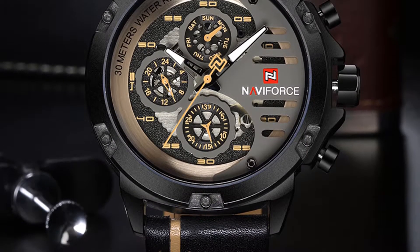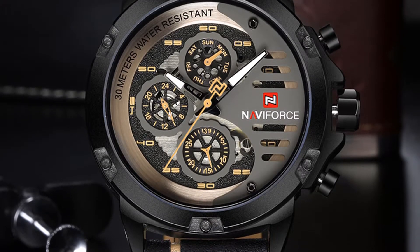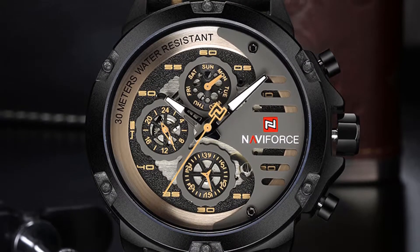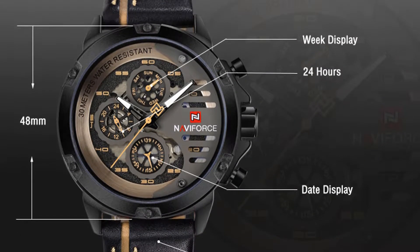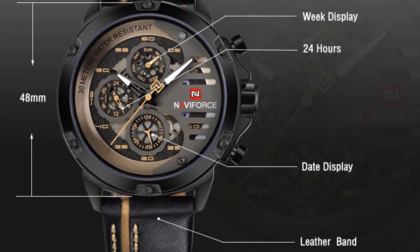This watch's band length is 240 mm, bandwidth is 24.5 mm, case thickness is 13 mm, dial diameter is 48 mm, and its case shape is round.